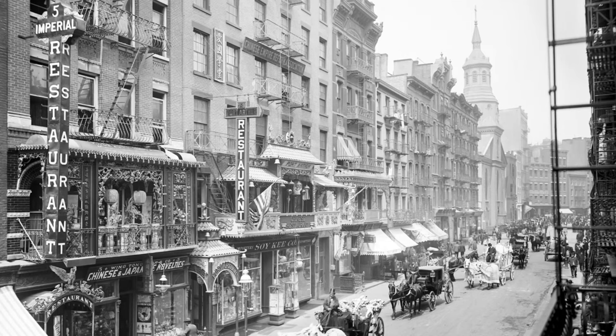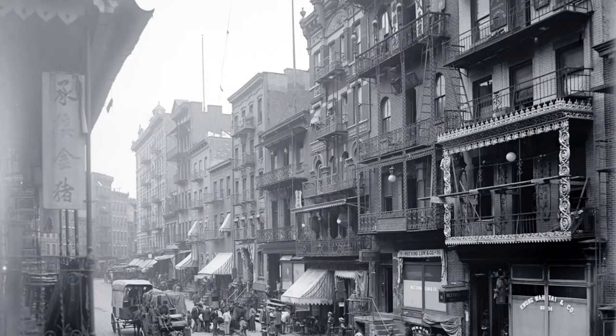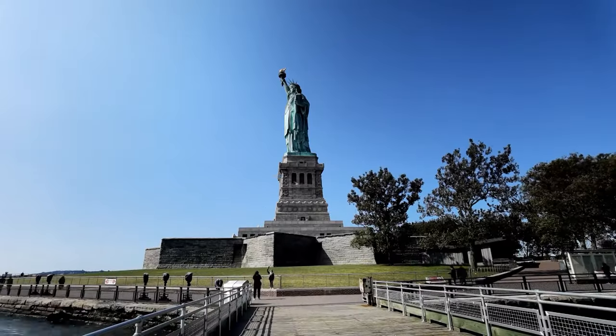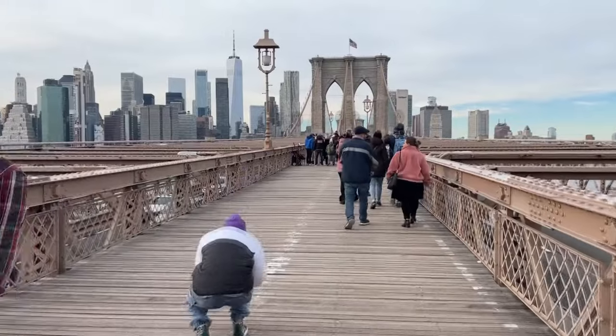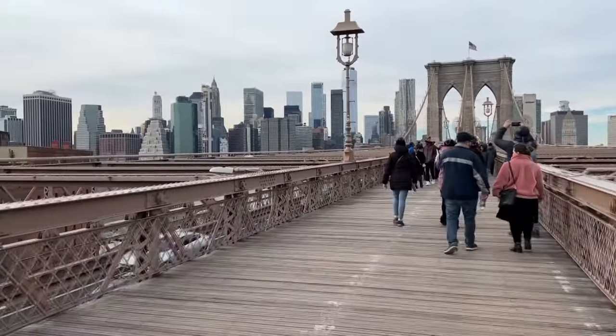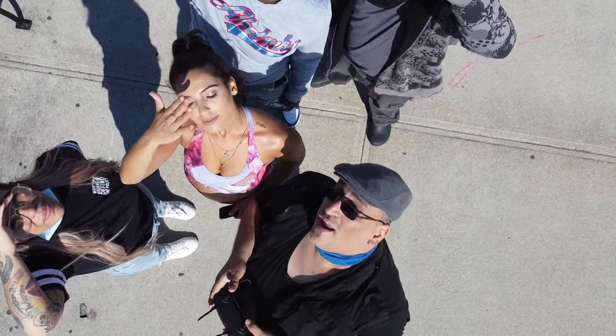New York's tradition as a city built by immigrants persists today. Over 3 million foreign-born residents currently call NYC home. The city's dynamic mix of cultures, foods, neighborhoods, and languages continues to be shaped by its immigrants. Even in colonial times, NYC was a diverse melting pot and a major point of entry that welcomed those pursuing the American dream.